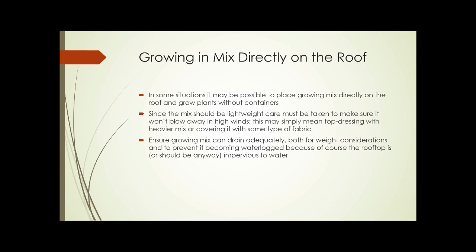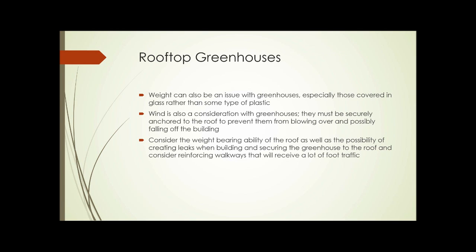In some situations it might be possible to place the growing mix directly on the roof and grow plants without containers. Since the mix should be lightweight, you have to take care to make sure it won't blow away in high winds — that might mean a top dressing with a heavier mix or covering it with some type of fabric or netting until the plants themselves can cover the whole area. Ensure the growing mix can drain adequately, both for weight considerations and to prevent it becoming waterlogged. Since the roof is impervious to water, wherever there are drains on the roof, you need to incorporate a way to allow the growing mix to drain through those areas.